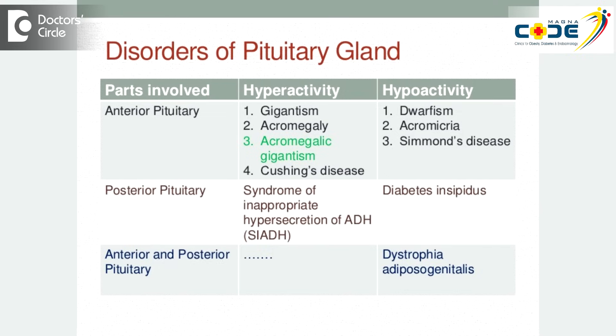It can produce symptoms because of either hormone excess or a decrement in the amount of hormones that are produced. It can also produce symptoms because of mechanical effects. So let us come to easily understandable mechanical effects.